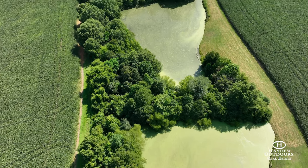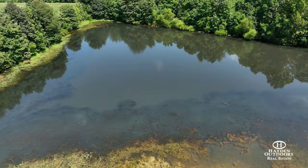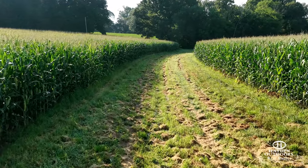There are three ponds that sit in the middle of the property that offer great fishing opportunities. This property is part of a conservation easement and full disclosure of the easement documents are located in the listing documents section.